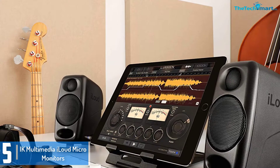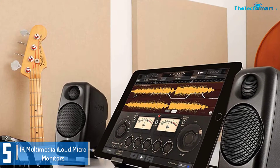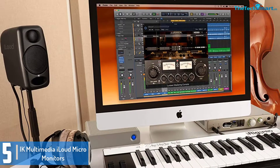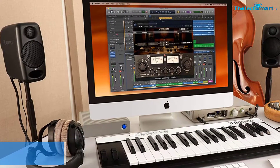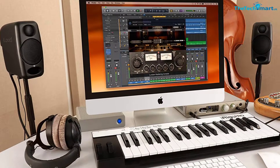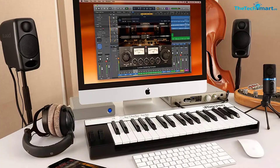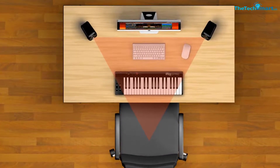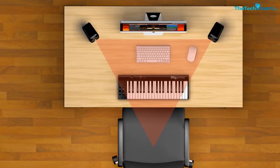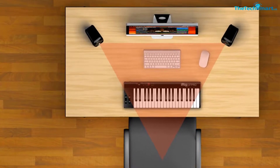These monitor speakers deliver a flat frequency response varying from 55 Hz to 20 kHz. Moreover, these speakers also come with an incredible transient response and stereo imaging. The great factor is that you get all of these features in a reasonable size — roughly the same length as everyday laptop speakers. In fact, it is compact enough that you can put it in your bag and use it while doing projects on the street.